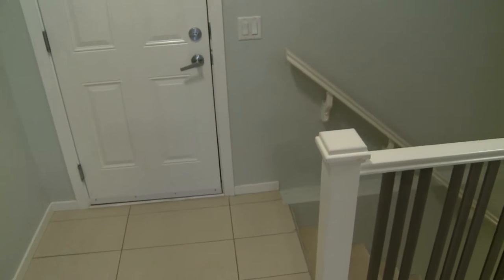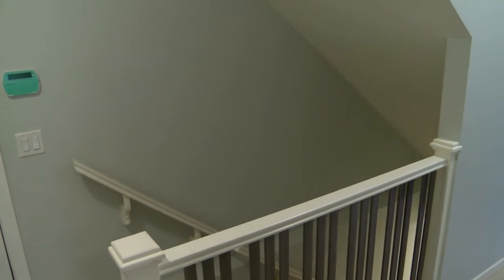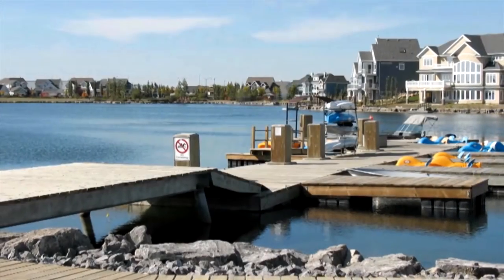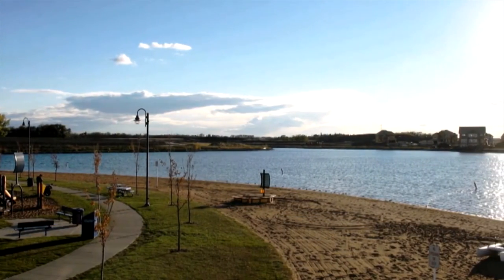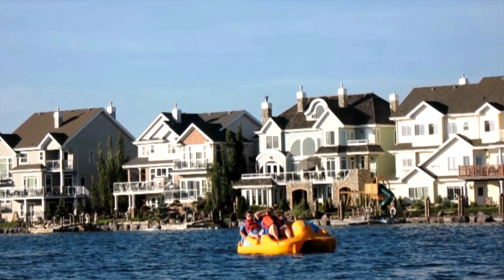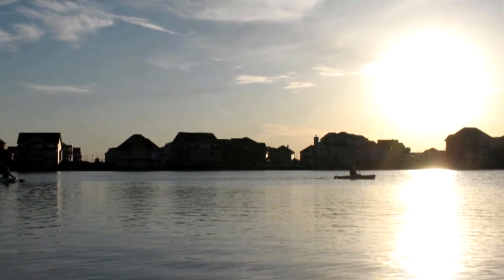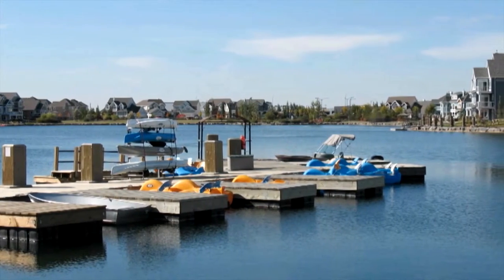One of the most exciting things about living in Lake Summerside is enjoying the lake. It is an all-season lake and it's 32 acres — absolutely beautiful in the summertime. For homeowners, there are kayaks, canoes, paddle boats, standing paddle boards, and year-round fishing for lake trout. The water is very clean and aerated through a system very much like you would have in a fish tank at home. There is also a nice sandy beach and swimming area.